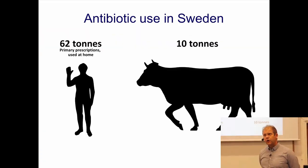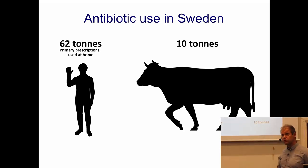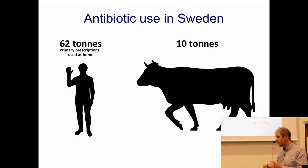In Sweden, antibiotic use in humans is considerably larger than antibiotic use in animals. The animals that get the most antibiotics in Sweden are cows, and it is primarily penicillin-like antibiotics that are given to them — not very broad spectrum, but actually rather narrow spectrum penicillins, which is good.